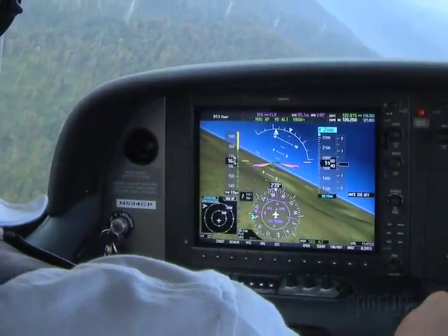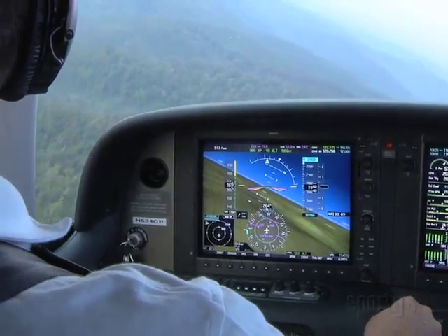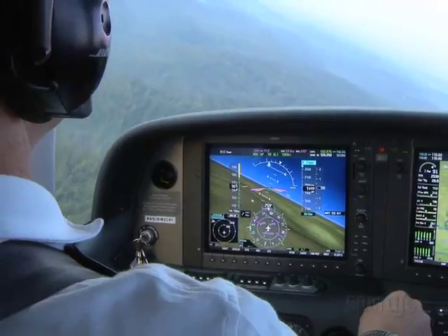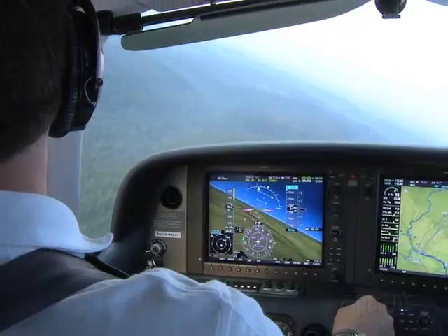Many feel that once they have flown an SVT-equipped G1000, the standard presentation is just plain drab — much like graduating from round gauges to the G1000 system.